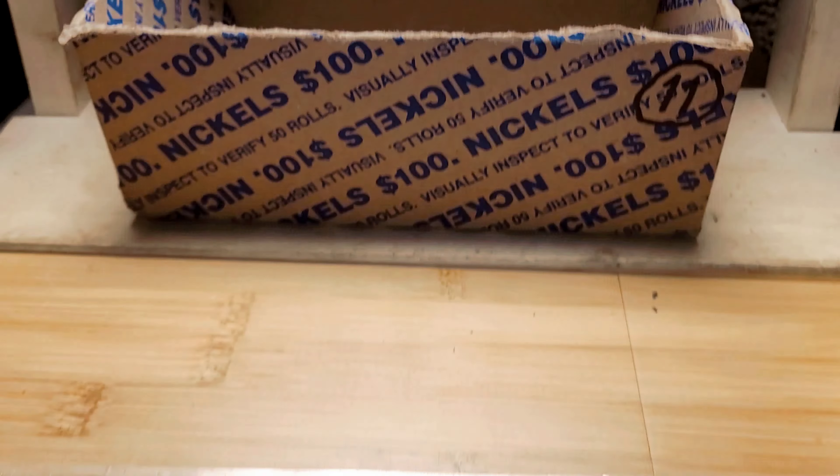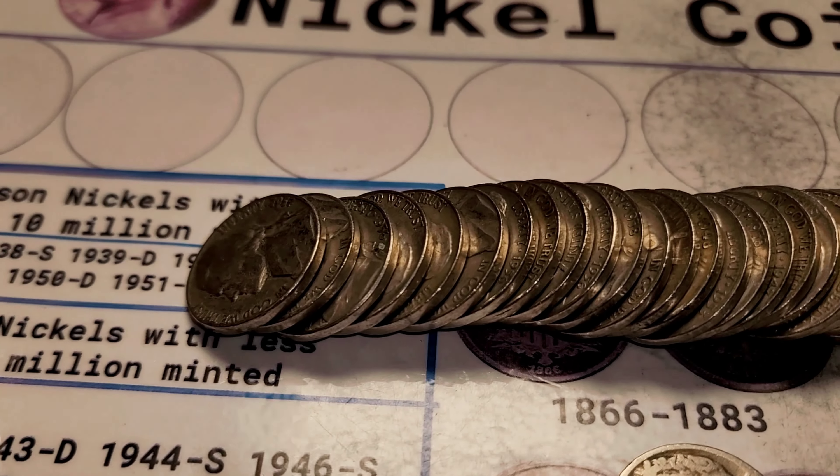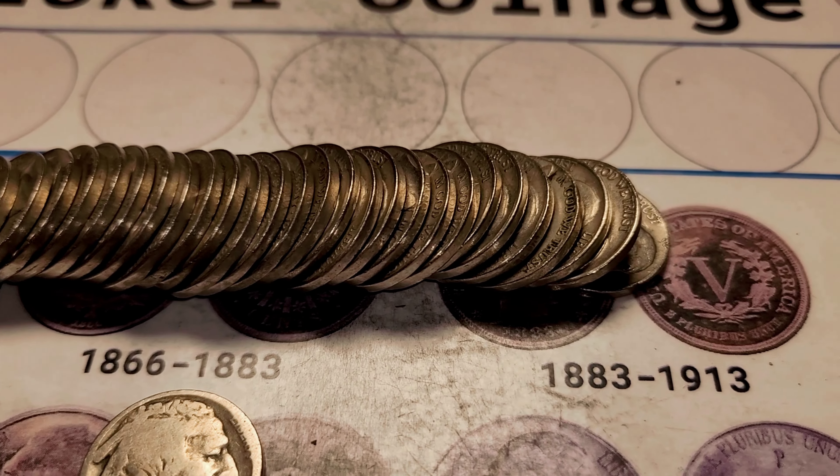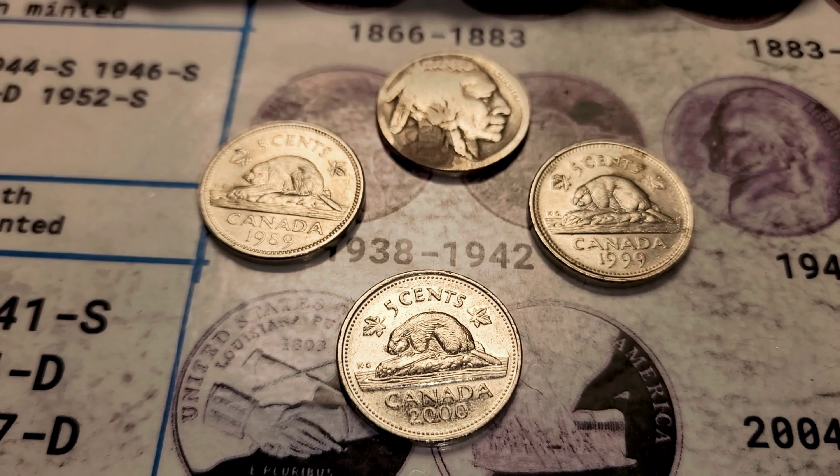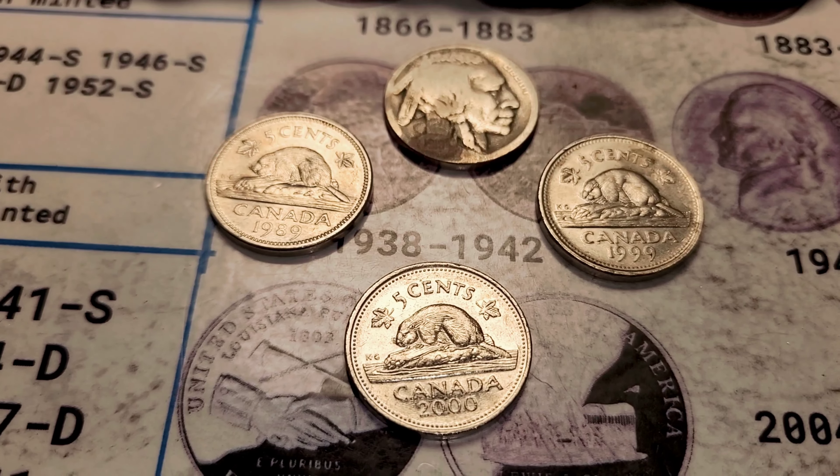This box is done. These coins range from 1940 to 1959. Our good finds are three Canadians and a Buffalo Nickel. Thank you so much for watching and have a wonderful day.